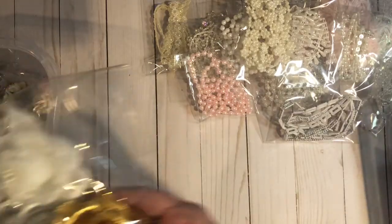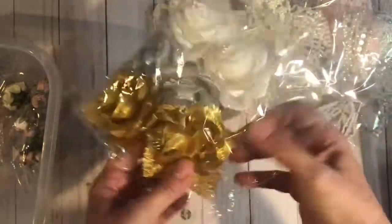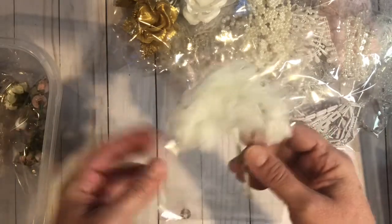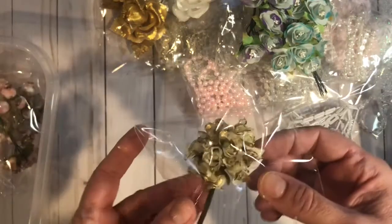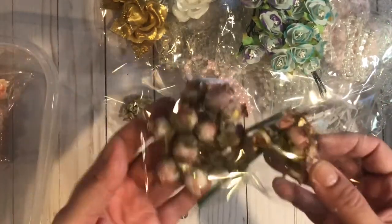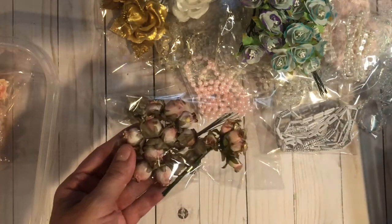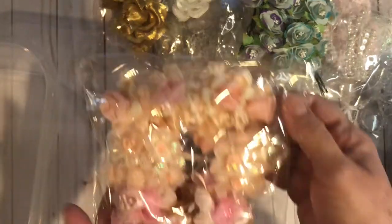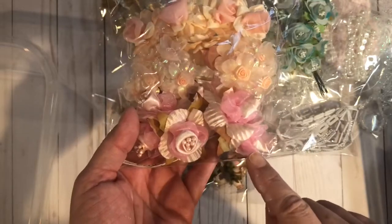And then I have some flowers. These are huge — there are two white, two gold, and two silver, and they have leaves on the back. And then I have these, which are gorgeous — they are two-toned, blues and purples. I have a little bunch of cream and gold. And then I have these pinks and gold in two different sizes. And then I have these pinks and peach.